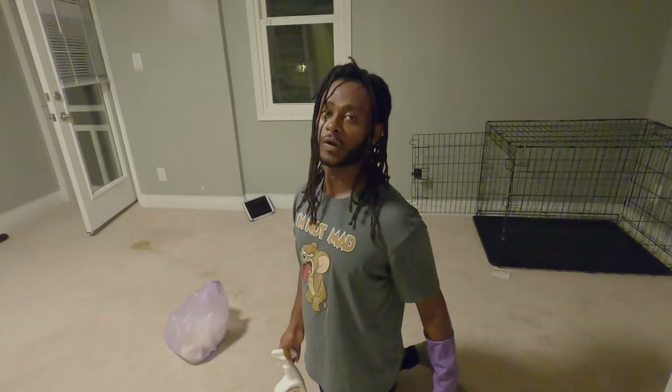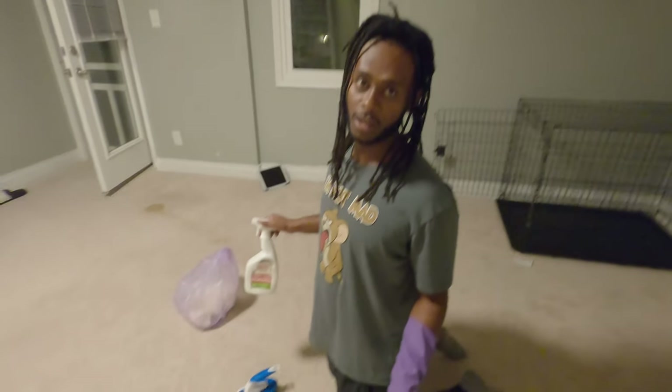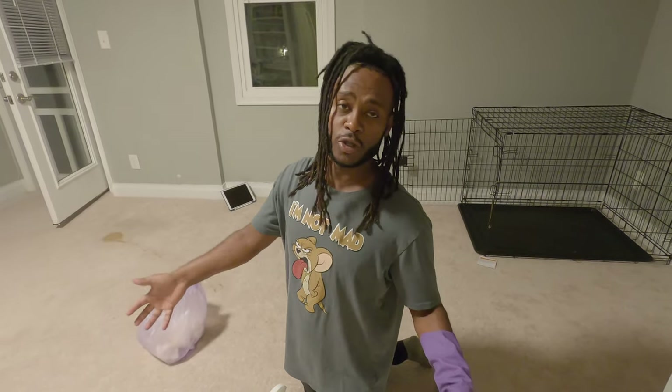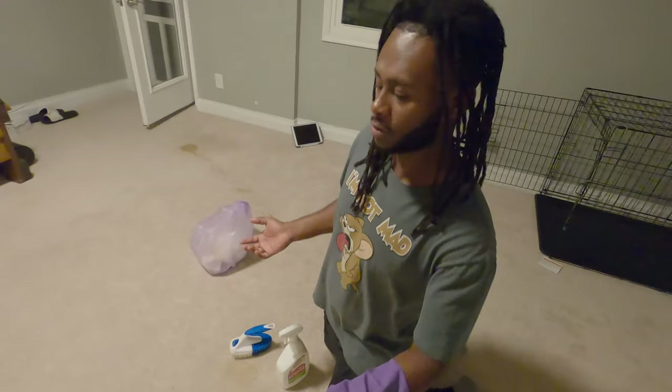This is for anybody that has dogs and wants a little help with their situation — like, how to remove stains or odors in your room, especially when you have carpet. I've had these puppies since they were about eight weeks old.